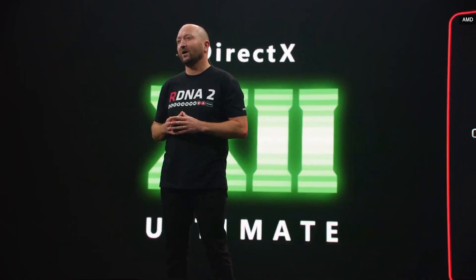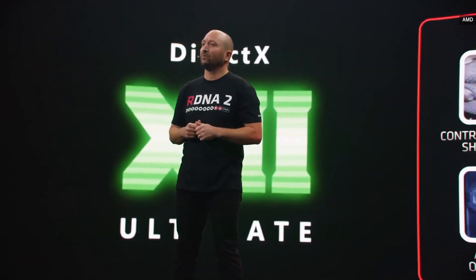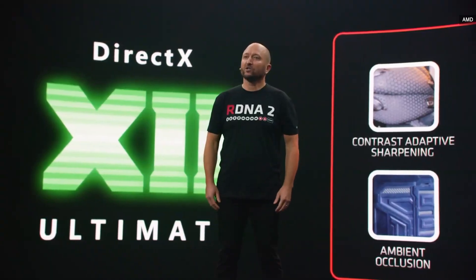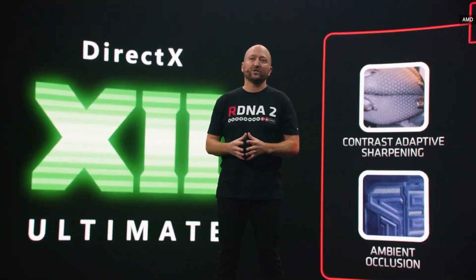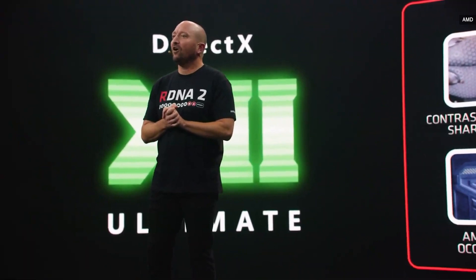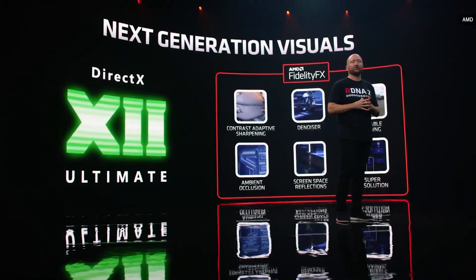With full hardware support for DX12 Ultimate, the Radeon RX 6000 series is ready to enable ray tracing and variable rate shading in upcoming titles. For DX12 Ultimate, we've added an optimized denoiser for ray tracing effects and a variable rate shading algorithm that can adapt image quality based upon luminance and motion. We're always looking to help developers with new initiatives and are already working on a super resolution feature to give gamers an option for more performance when using ray tracing.